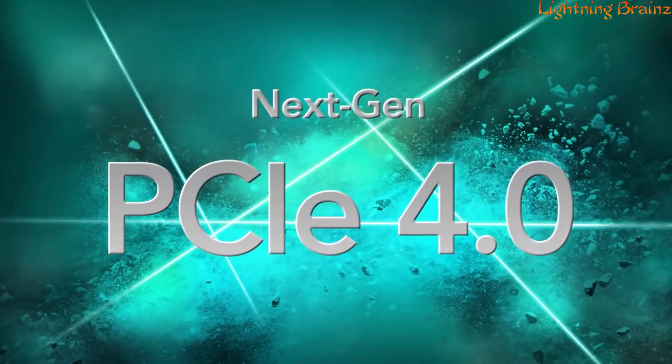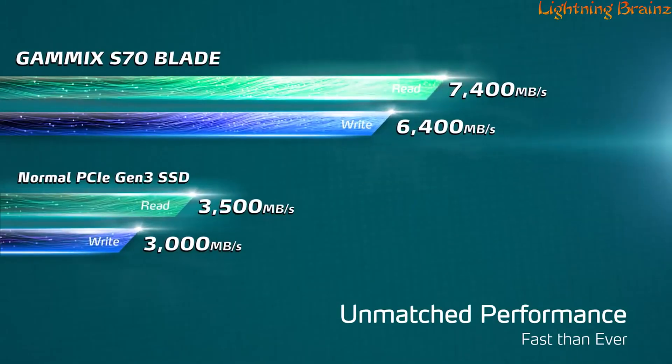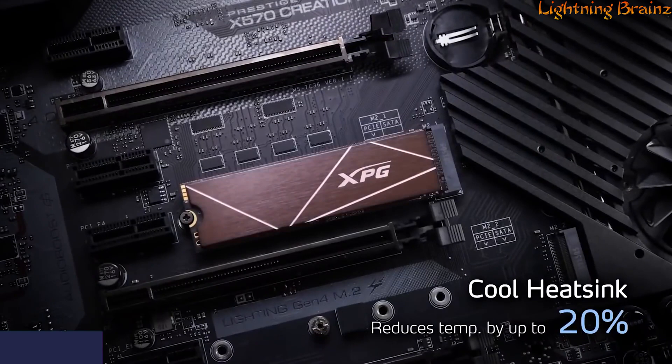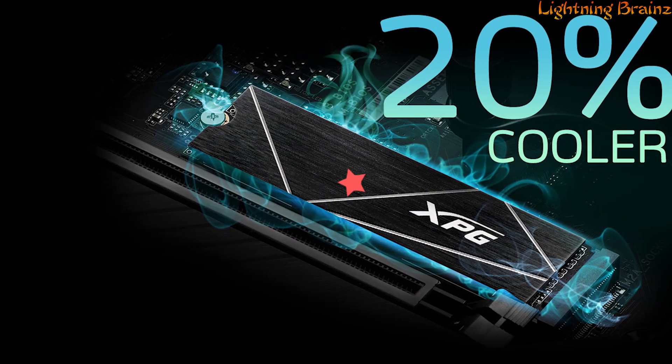With a PCIe Gen 4 interface, it delivers remarkable sequential read/write speeds of up to 7,400/6,800 MB per second, outpacing PCIe 3.0 SSDs. Its high-temperature-resistant aluminum heatsink efficiently dissipates heat, reducing temperatures by up to 20% for optimal performance.